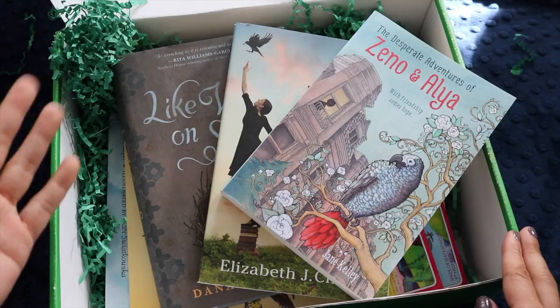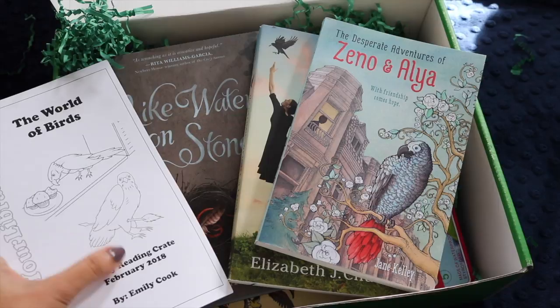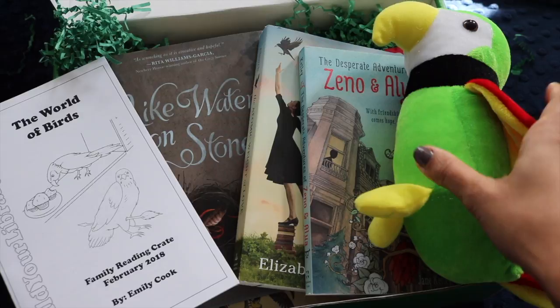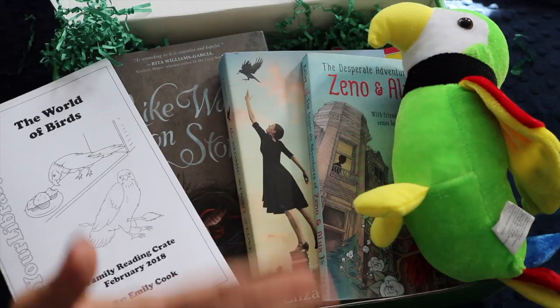Everything Emily does is well thought-out and I am so impressed with her reading selections. I love the contents of this box and I'm definitely going to order the crates again and make it a regular part of our life. I think it's wonderful to be on the same wavelength as your kids — as you're reading a read-aloud and studying a topic like birds, you can also immerse yourself in it in an adult fashion.